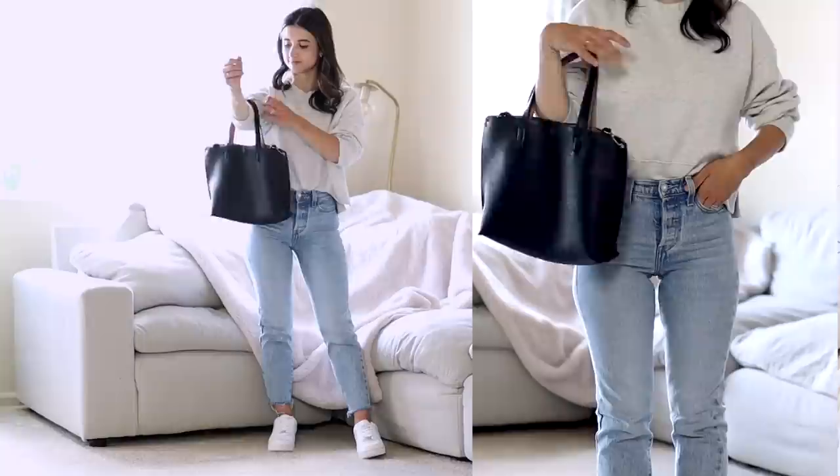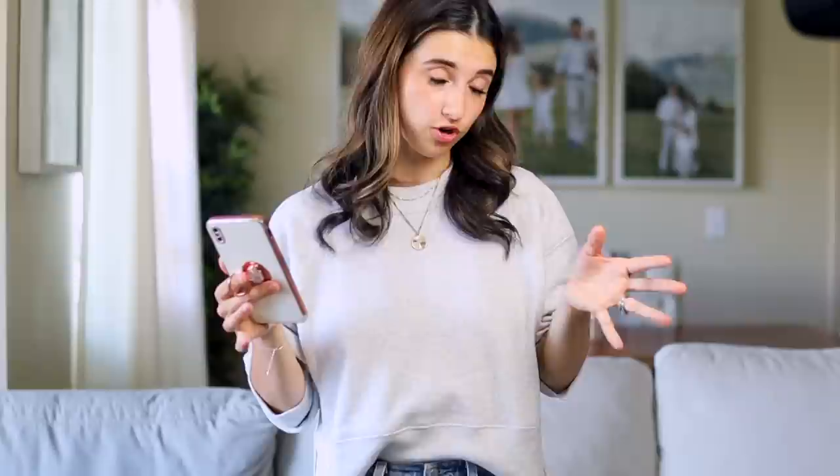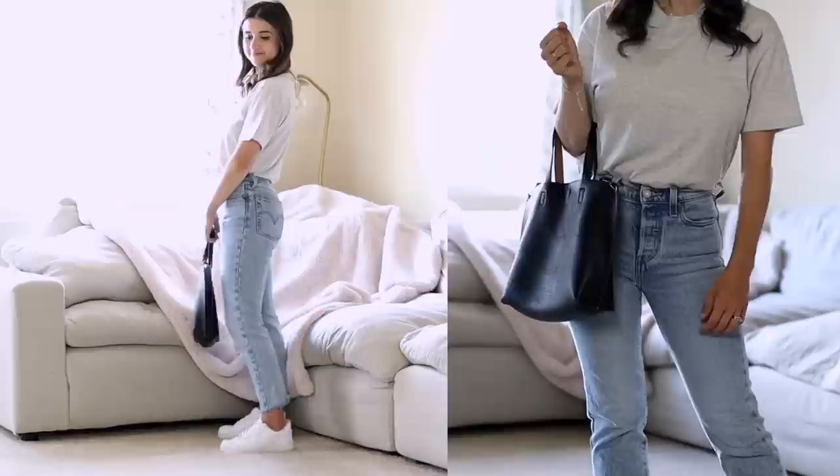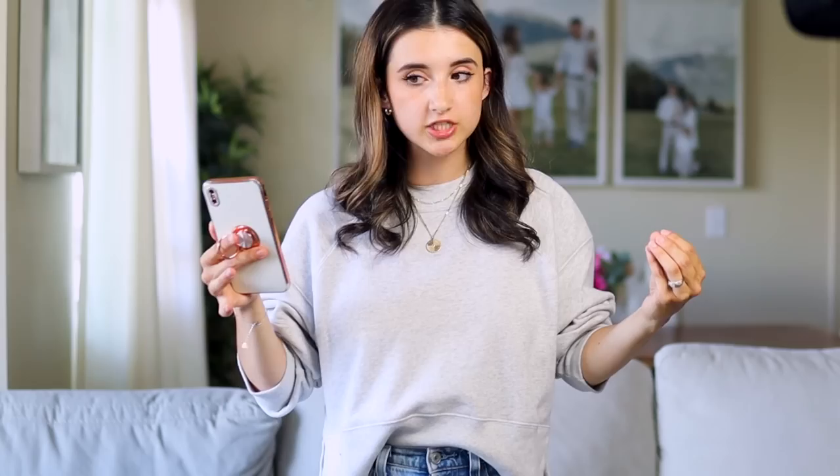Starting with the Levi's Wedgie jeans — with skinny jeans you can wear looser, oversized sweatshirts, hoodies, or pullovers. I wouldn't wear this with straight-leg jeans because it adds too much bulk, but the skinny jean balances it out. I'm wearing this crew neck sweatshirt from Abercrombie — the length is perfect, has a flattering side slit, and I'm pairing it with my Air Force One sneakers. The second outfit is very similar but with a gray oversized boyfriend-style t-shirt. Again, oversized on top with skinny jeans just flatters my proportions better.